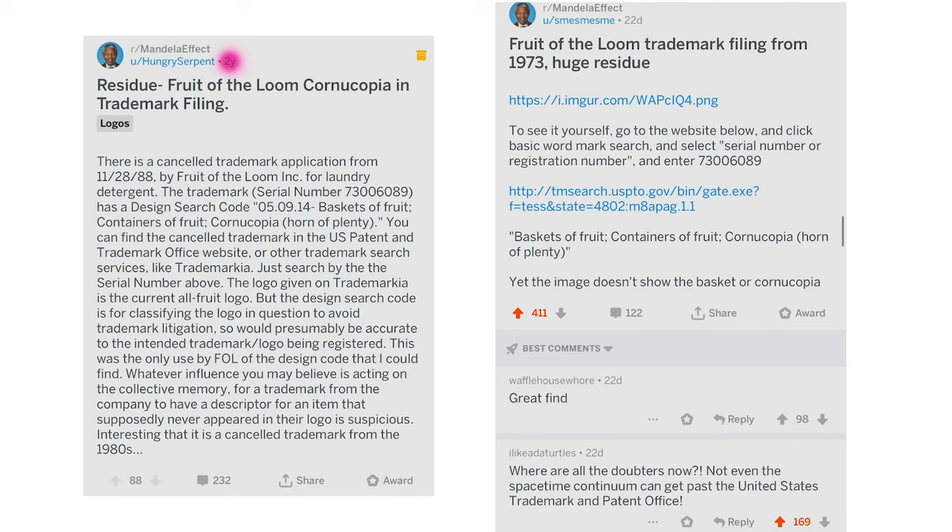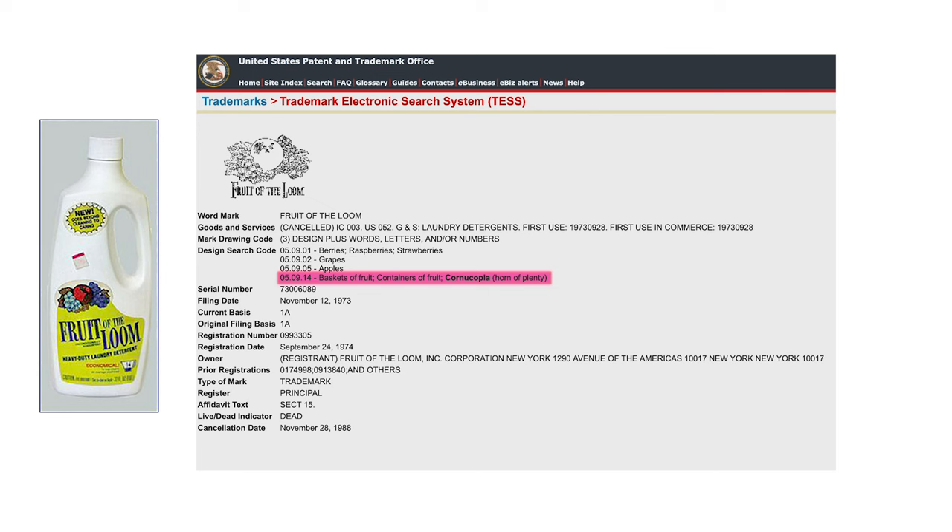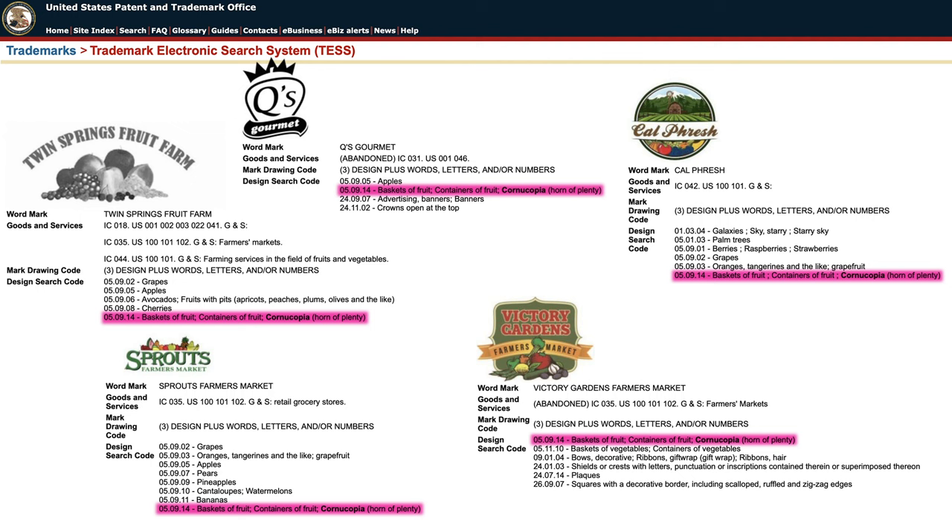It definitely grabbed my attention as well at first. After ranting and raving insisting the thing had a cornucopia, you can't help but find it interesting. While on the surface it's initially exciting to see, its noteworthiness is hobbled to a large extent in that code 050914 is kind of a cover-all basis search code that can also be applied to companies that don't even have baskets or containers on their logos, which is basically why I decided not to include it in my case file residuals. It kind of loses its luster as evidence.